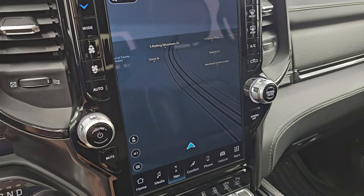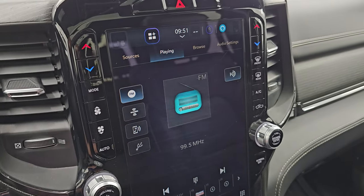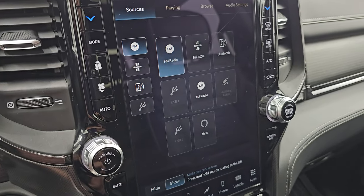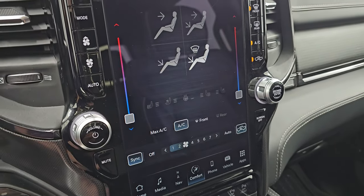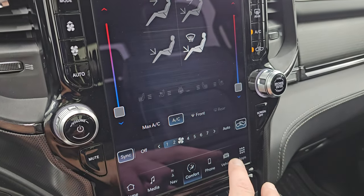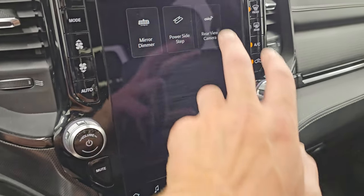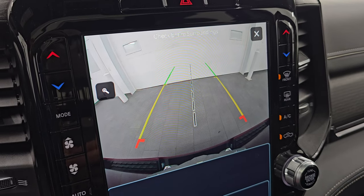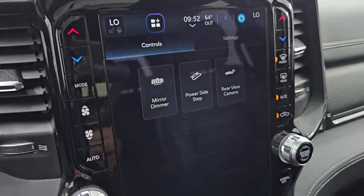It has the factory navigation system — there's Highway 41, so that's working nicely. The Uconnect 5 is supposed to be five times faster than the Uconnect 4 system. You get AM, FM, Sirius, Bluetooth, AUX, and USB hookups, as well as Alexa. You get dual climate controls and your heated and cooled seat buttons. You have controls for your mirror dimmer, power side steps, and rear-view mirror camera — they made those HD so you can get hooked up to your boat, camper, or trailer the first time, every time. You can zoom in on the hitch for even better results.